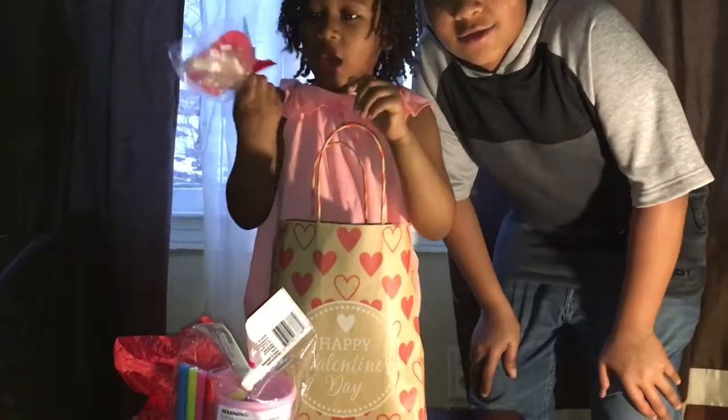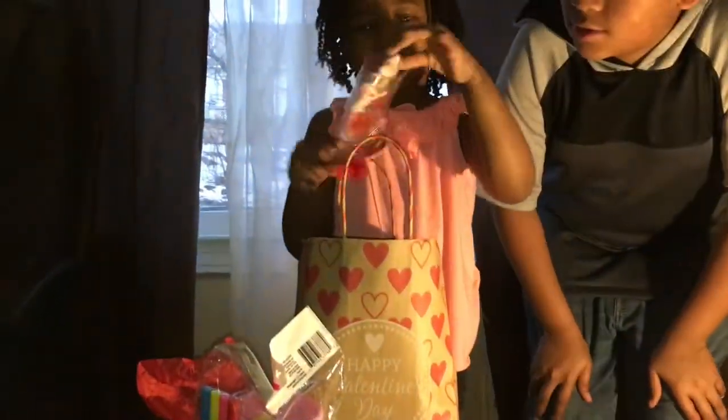And that is my brother. And this is a lollipop bouquet.